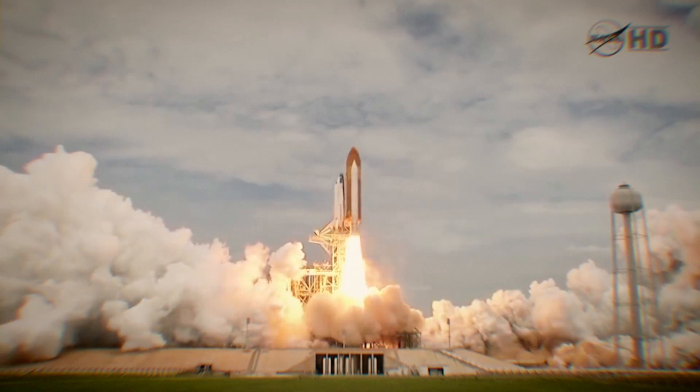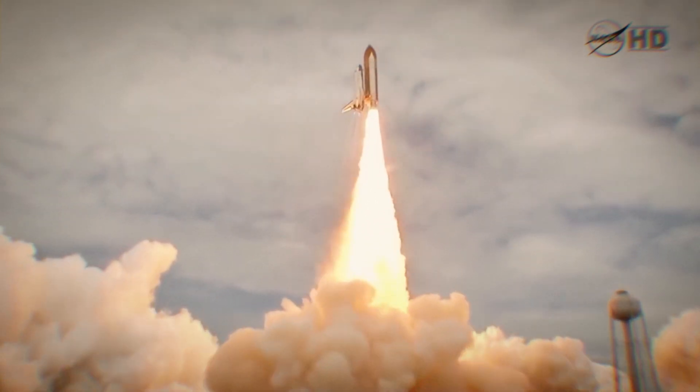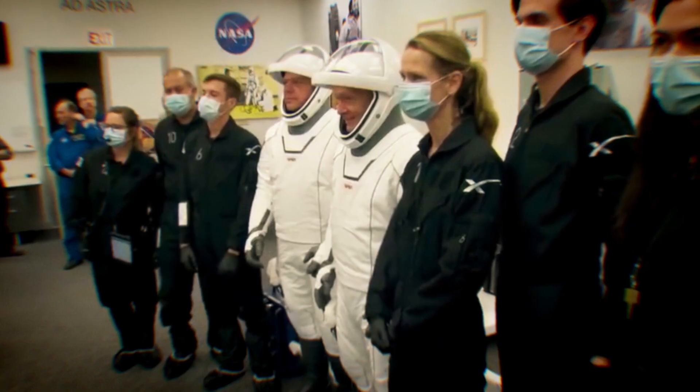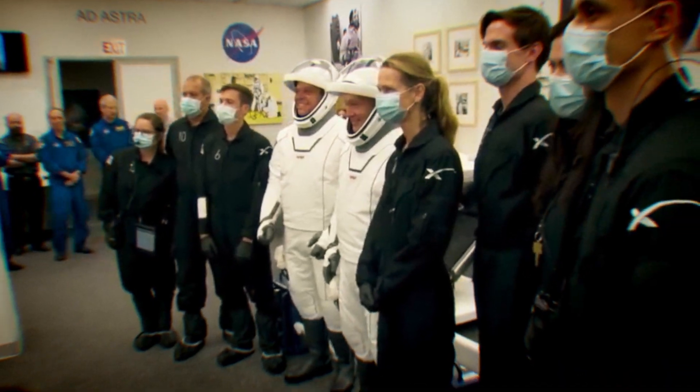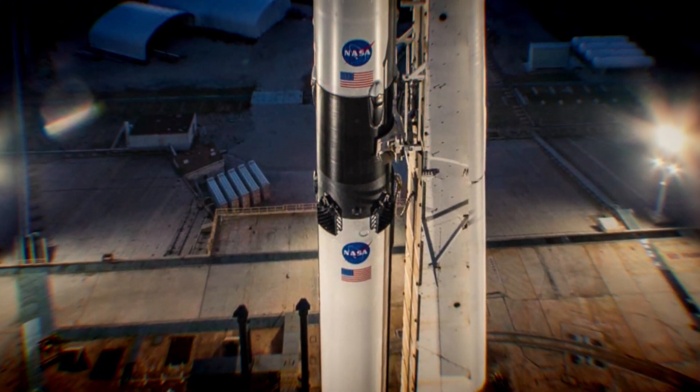It was 2011 when the last U.S. astronauts left the Earth on a U.S.-built spaceship, the Shuttle Atlantis. Now, NASA astronauts Bob Behnken and Doug Hurley are about to taste history, flying in a commercially built vehicle no one has flown in before.